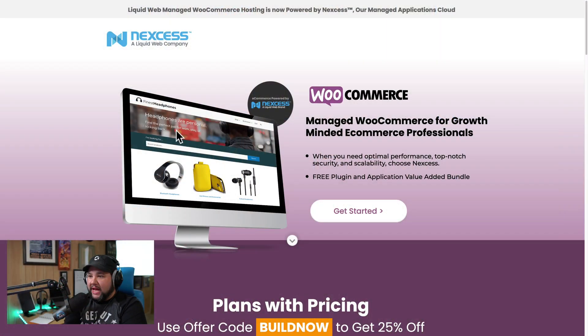Hey everybody, Joe Casabona here. Today I am going to tell you the hosting that I believe you should have if you are going to set up a WooCommerce store. This is Nexus — they are a Liquid Web company. I've been a huge fan of Liquid Web and Nexus for years. I've hosted my websites with them for years, and they recently rolled out super affordable managed WooCommerce hosting. Shortly after they did, I moved my e-commerce site over to Nexus's managed WooCommerce hosting.